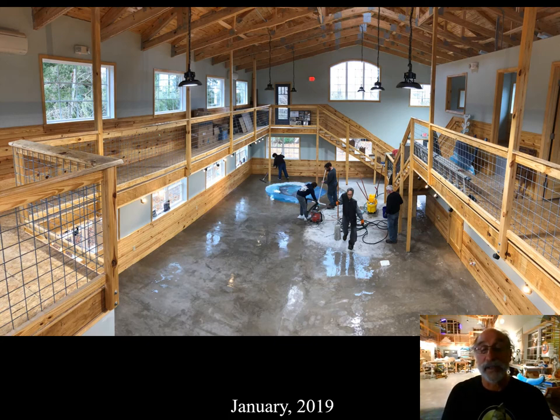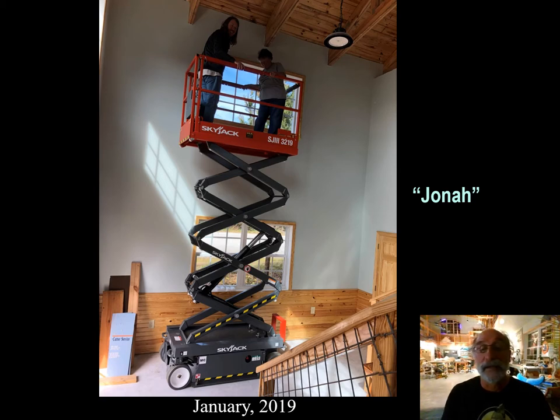You can see Nan's artwork, and this is a crew that was finishing the floor. A very generous donor and friend donated a scissor lift for us to use inside the building. She named it Jonah because it's going to put us in the belly of whales.